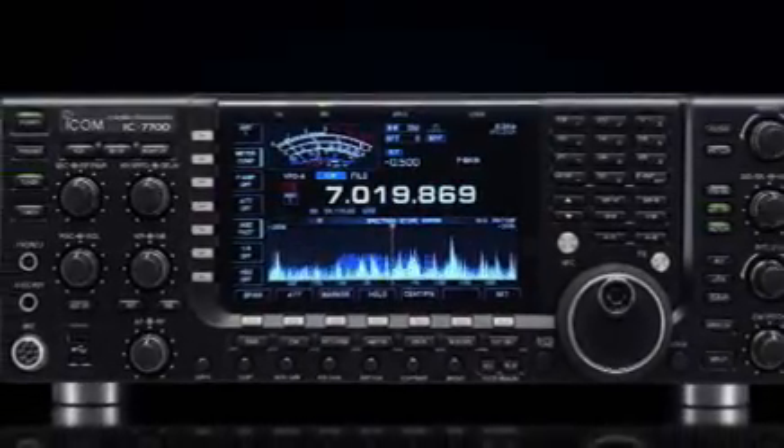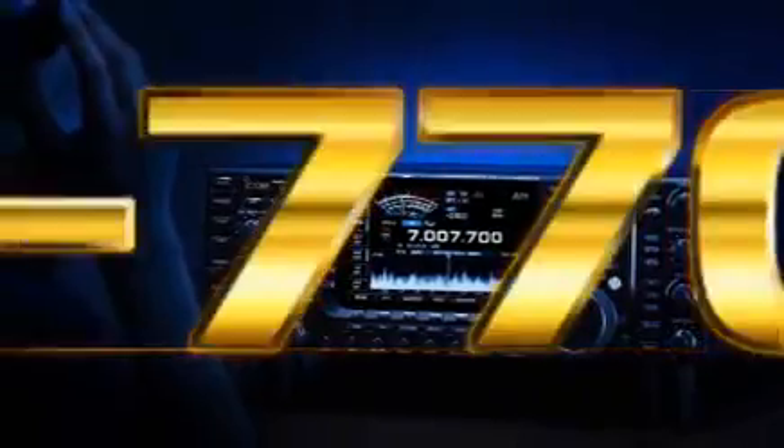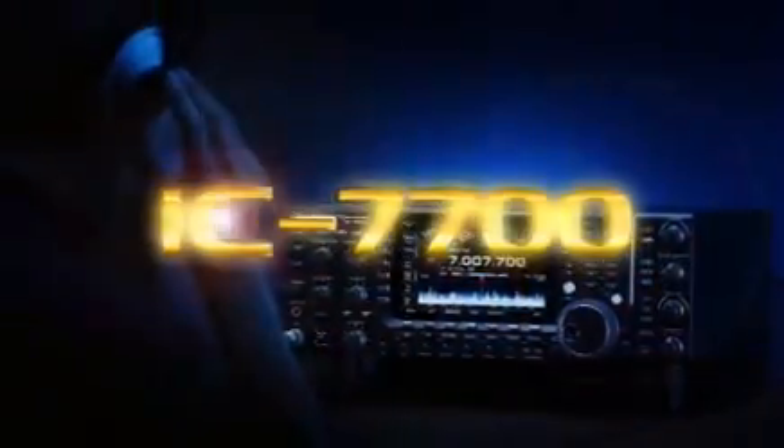The IC-7700 — taking the excitement of the chase to new heights. Thank you.